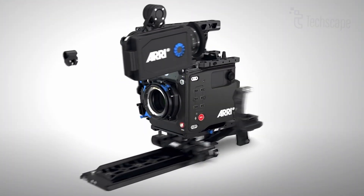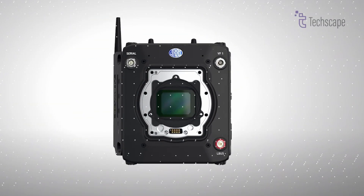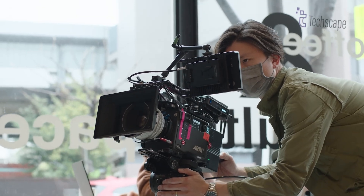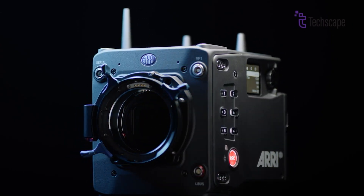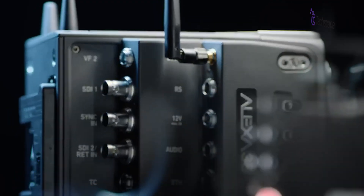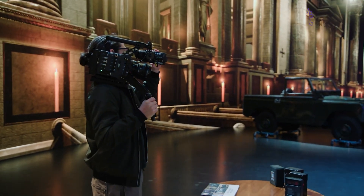At the heart of the Alexa 35's appeal and its cost is its groundbreaking technology. The camera boasts a new 4.6K Super 35 ARRI-114 CMOS sensor that sets a new standard for digital cinema capture. This sensor delivers an impressive 17 stops of dynamic range, which is a substantial 2.5 stops greater than previous ARRI cameras.